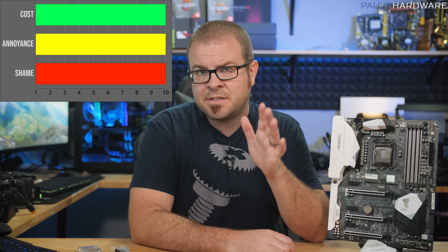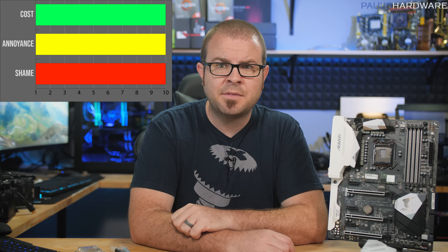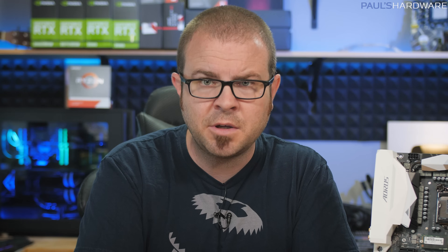That's a 10 rating for cost, a 10 rating for annoyance, and yes — if the short was your fault, you get a 10 for shame too, and you should feel bad.